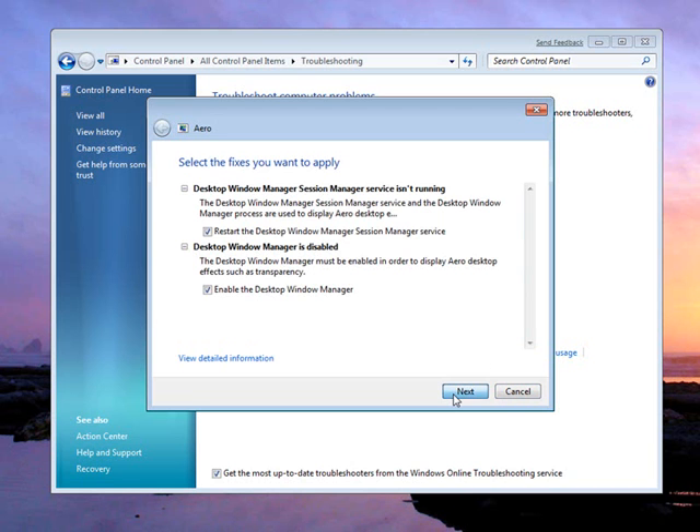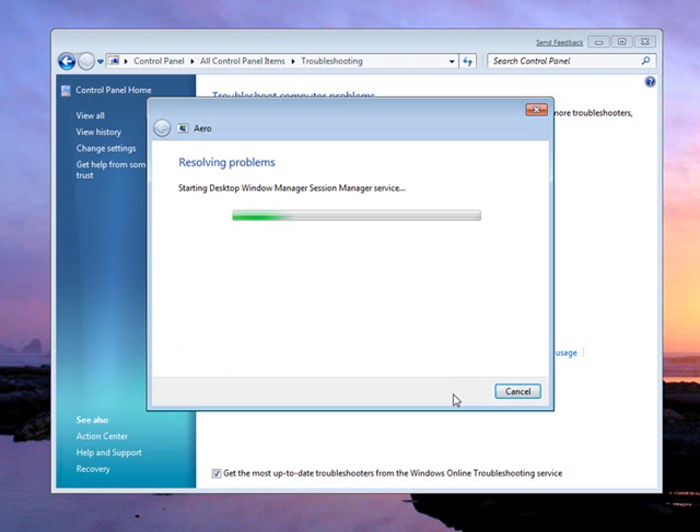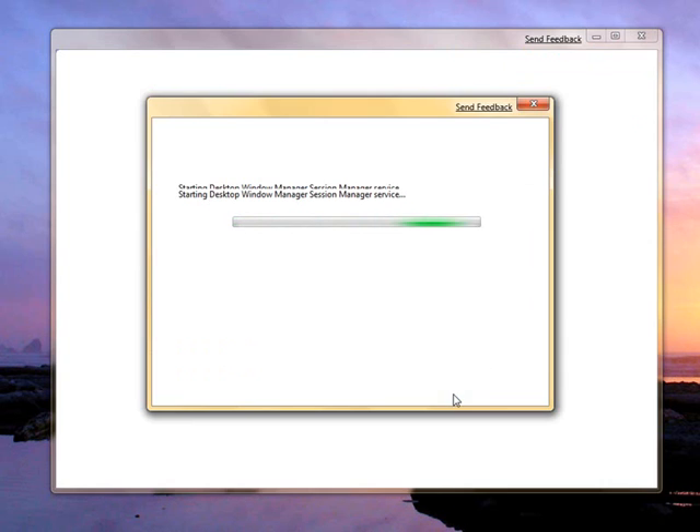Notice it identified two reasons why Aero is not enabled, and the default is to fix both of them. Let's let Windows 7 fix the problem for us.